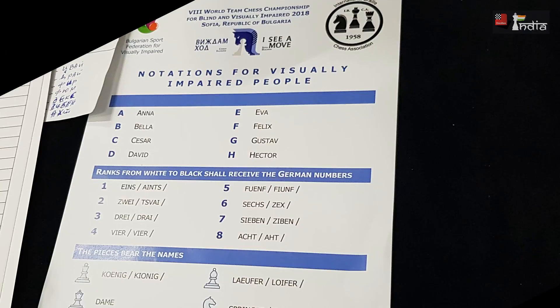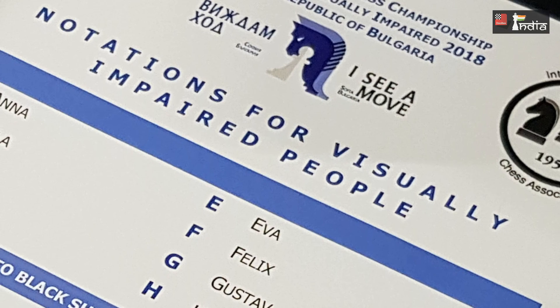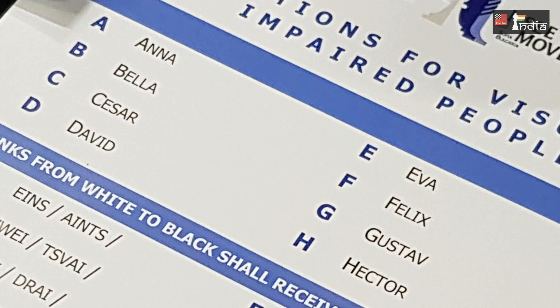Here we have in front of us the document for notations for visually impaired people. All the files on the chessboard from A to H have a name: Anna, Bella, Caesar, David, Eva, Felix, Gustav, Hector.